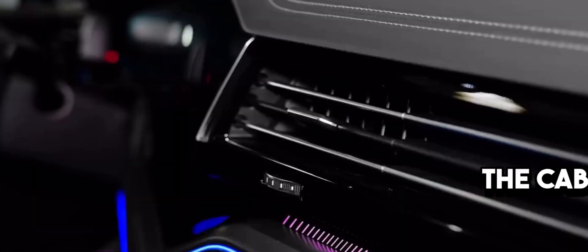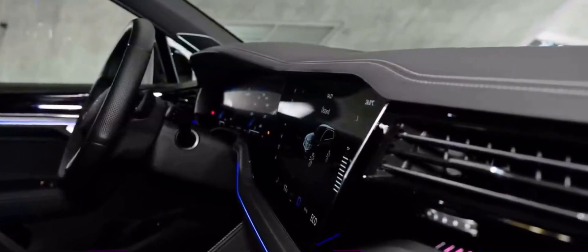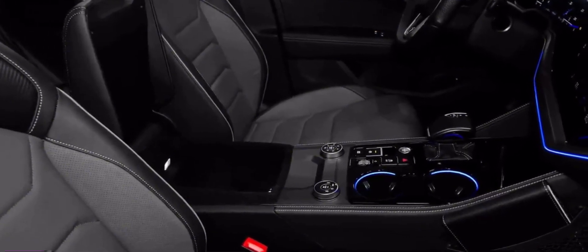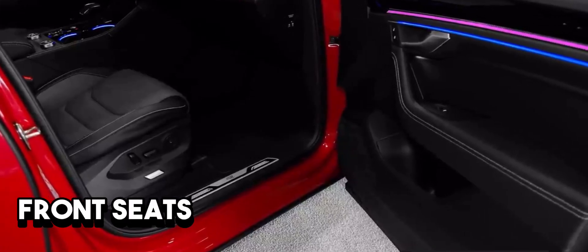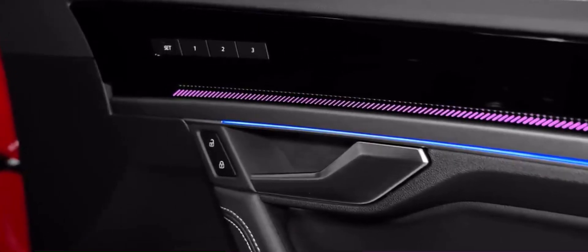Step into the cabin of the Touareg R-Line and you'll find yourself in a haven of contemporary design and impeccable craftsmanship. Every corner exudes quality, showcasing the brand's dedication to high-quality materials and acute attention to detail. The front seats, proudly displaying the R-Line logo, are designed for both aesthetics and superior comfort and support. Whether embarking on a daily commute or a spontaneous weekend getaway, these seats ensure you're at ease, making every journey a delightful one.